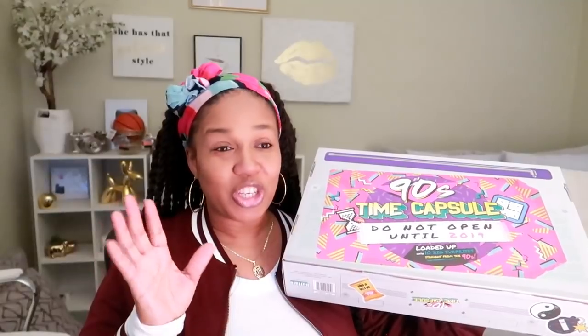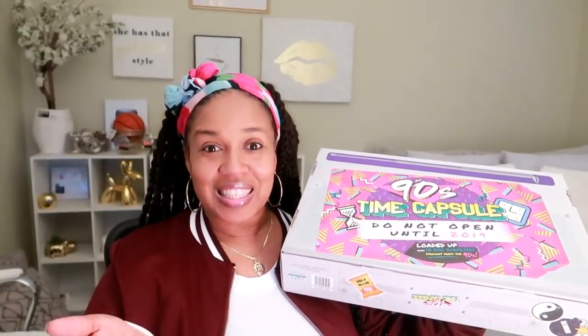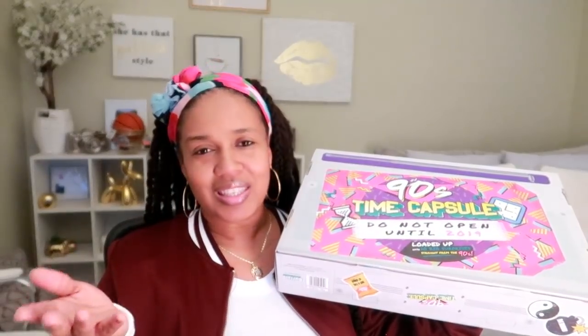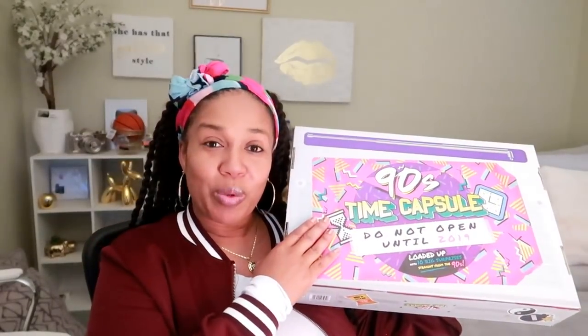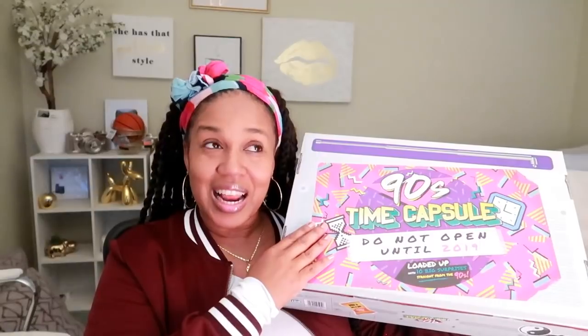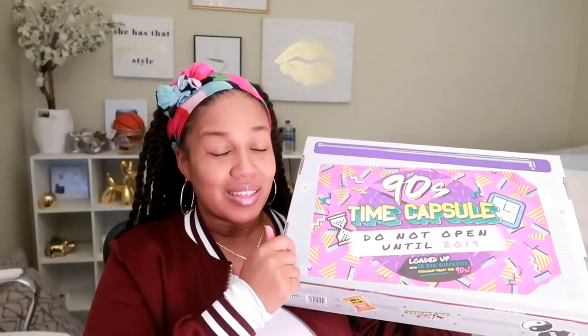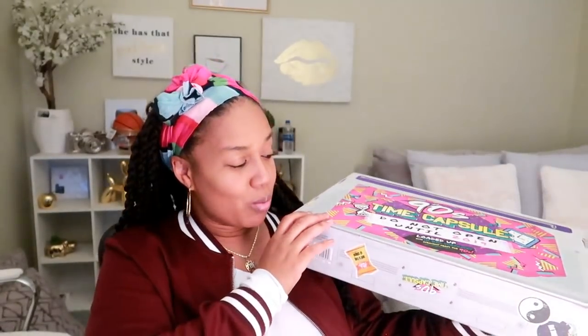I am a nostalgic junkie. I love stuff from the 60s, 70s, 80s, 90s — I just love stuff that reminds me of the past, whether I was born in that era or not. I have two older sisters born in the 60s, and I like seeing the toys they used to play with. Anyway, I had a good time in the 90s and I remember a lot from back then, so I'm excited to see what's in here.